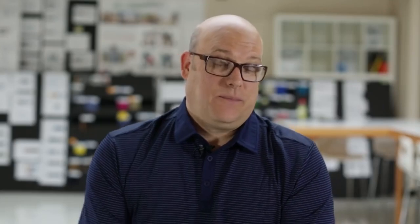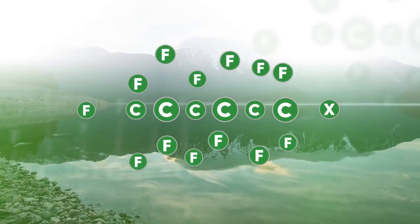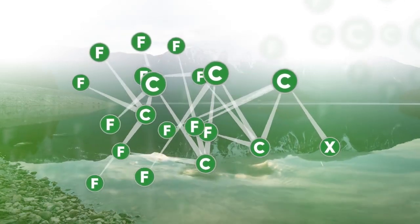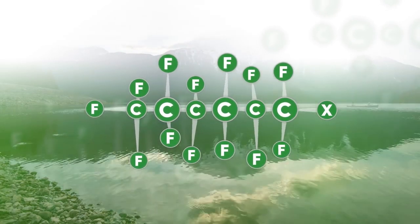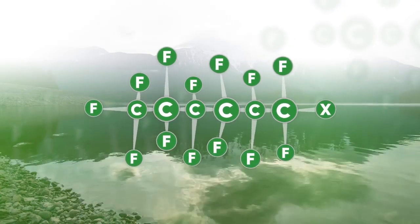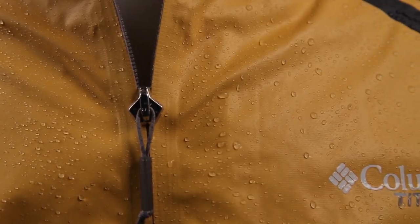What is a PFC? It's one part fluorine and one part carbon. When those two elements are combined, the bond is extremely strong. Once formed, it won't come apart, and so it starts to accumulate in the environment. The idea behind OutDry Extreme was to get rid of the textile layer, and once we did that we got rid of most of the fluorocarbon.